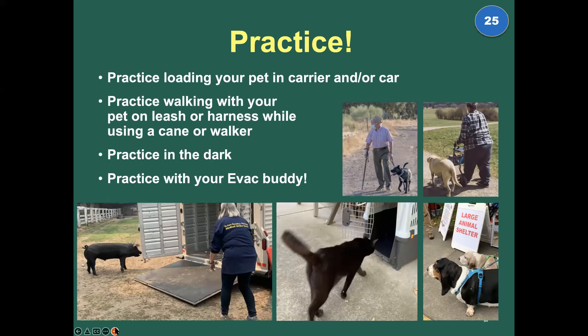Practice, practice, practice. Practice with your pets, practice with your mini donkeys, practice with your pigs, practice loading in every kind of situation — daytime, nighttime. Get a total stranger to practice. Get your safety net helpers to practice with your animals so they're comfortable doing it with someone other than you.